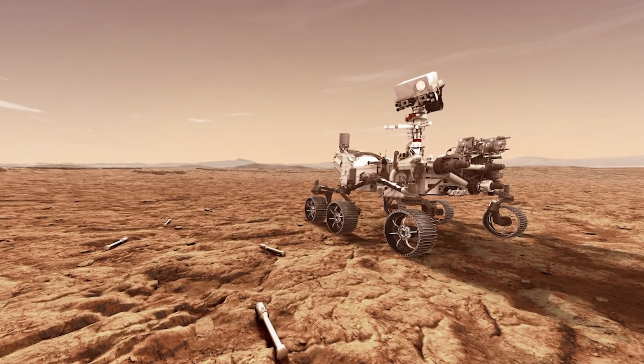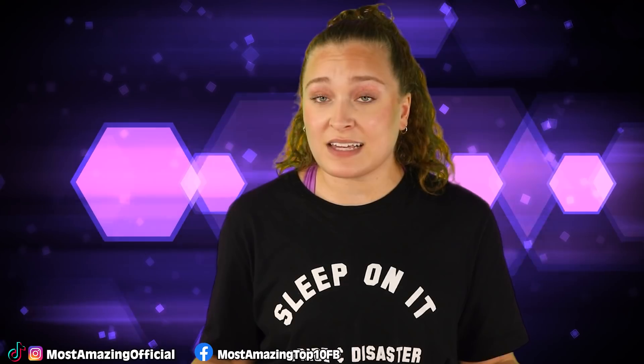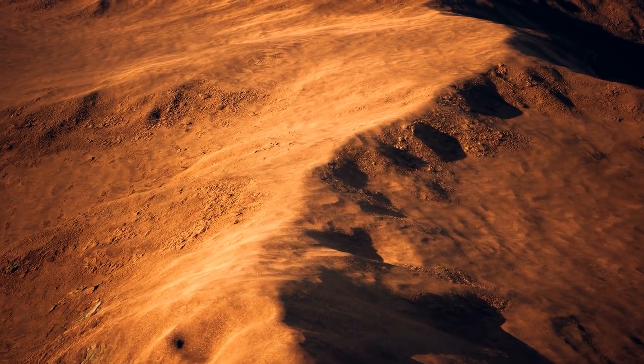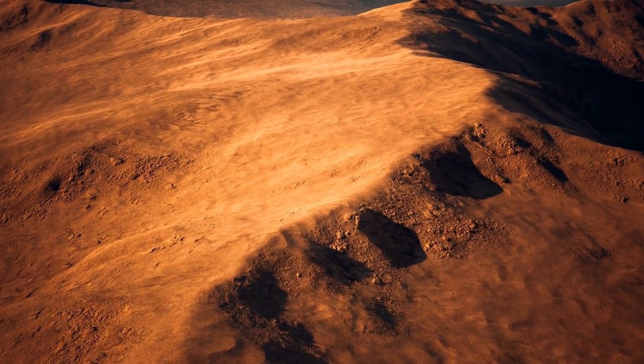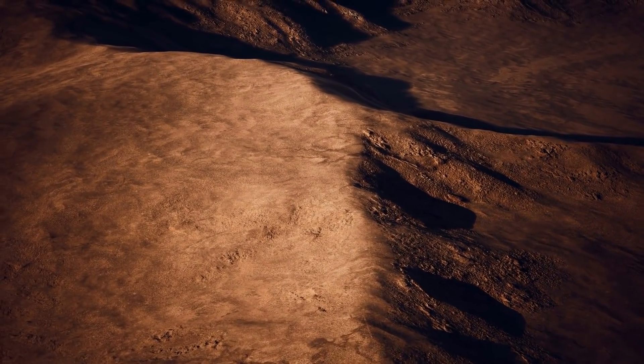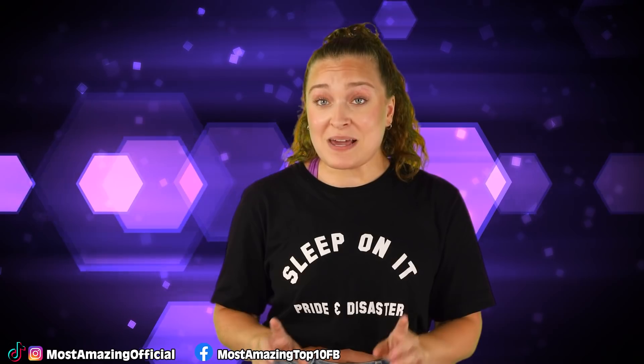Mars is just as old as Earth, which means there's been tons of time for the planet to change. The lake beds we found show water was once flowing there. Astronomers believe Mars' atmosphere was once filled with carbon dioxide, which would have caused a greenhouse effect and warmed the planet to a temperature more conducive to life. There would have been millions, if not billions, of years where the planet was both warm and wet — the perfect combination for emerging life. When conditions turned cold and harsh, life may have gone extinct, leaving fossils behind, or possibly still exists just under the surface of the red planet.